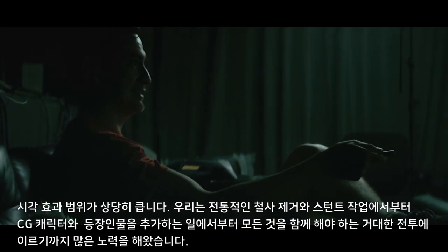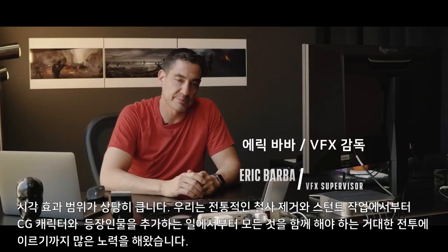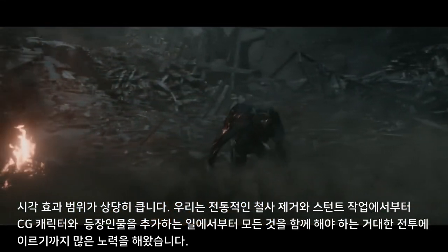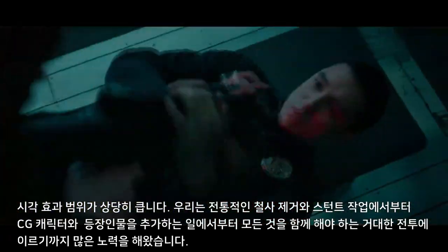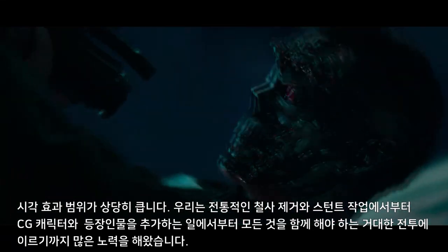The visual effects scope is pretty huge. We have everything from our traditional wire removal and paintouts from our stunt work to adding CG characters, in some cases enhancements for characters, to full CG planes in this giant battle. Having to put all that stuff together and review it every day has been a huge effort.